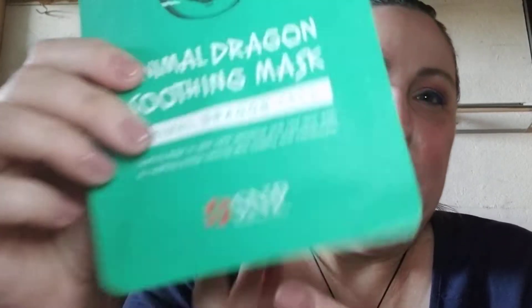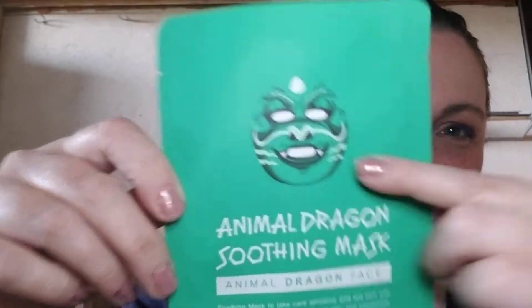If you don't follow me on Instagram you should, because I do post masks there — although I probably have ten mask pictures I keep forgetting to post, and sometimes I forget the details too. Anyway, this one here is the Animal Dragon Soothing Mask from the brand Shining Nature Purity. I love the packaging — look at that face! That's what the mask will actually look like on you. It's cooler than any other mask I've had from this company.